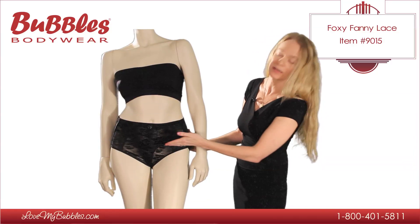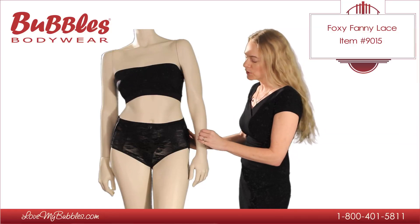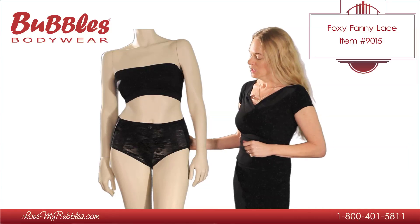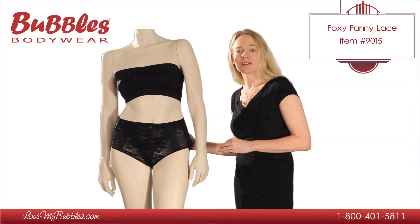The Foxy Fanny Lace comes in this black color and also a light nude color. Both, as you can see, have a little bit of a shimmer to the fabric. Very pretty and very sexy. The Foxy Fanny Lace silicone padded panty is available at LoveMyBubbles.com.